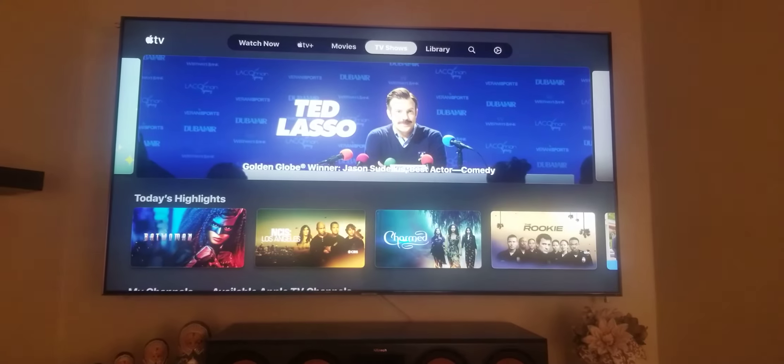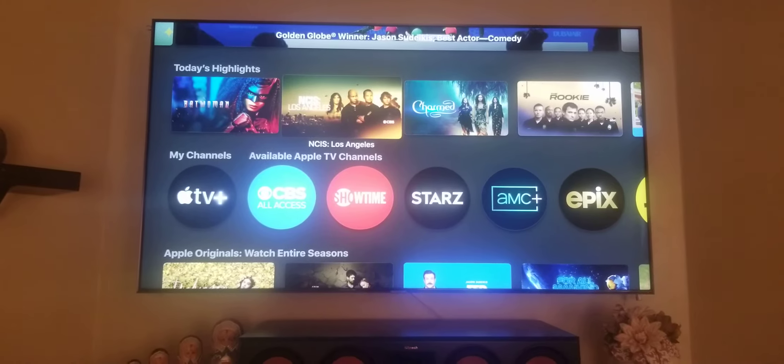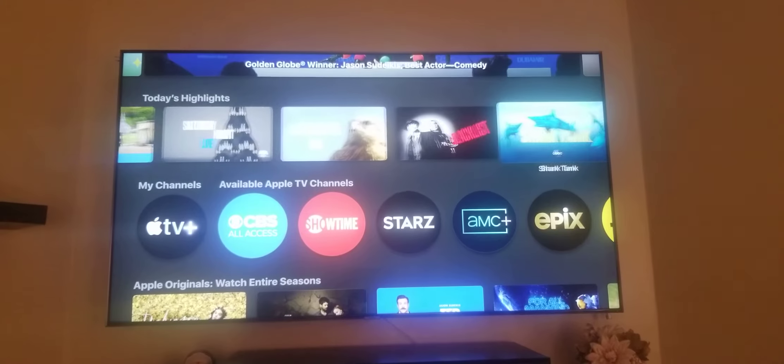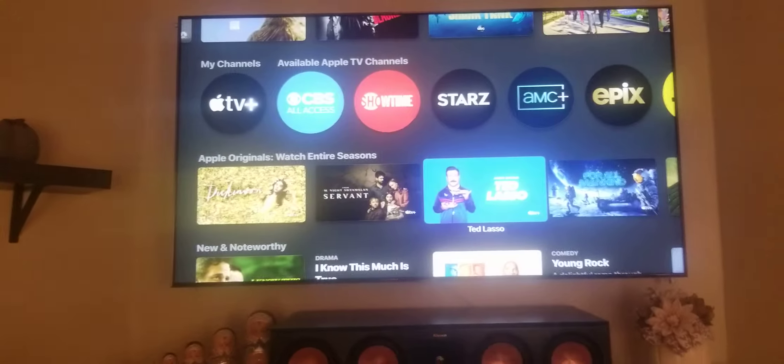They've got TV shows too. There's some TV shows you can watch — it's pretty cool. It's really neat how it all works. They've got Shark Tank, and that's it for that.